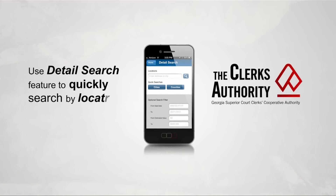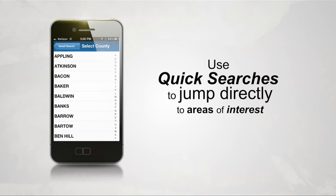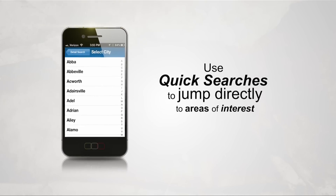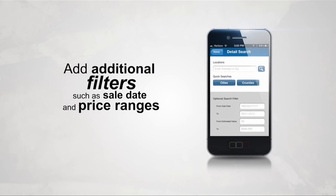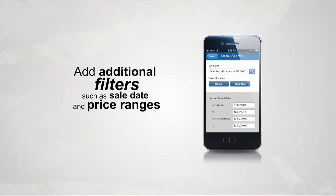Use our Detail Search feature to quickly search by location. Or use our quick searches of counties and cities to jump directly to your area of interest. Add additional filters such as sale date and price ranges to ensure only the most relevant material is returned.